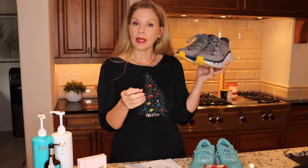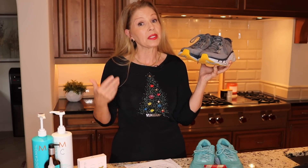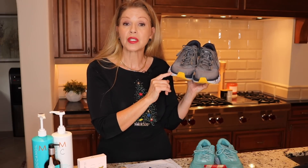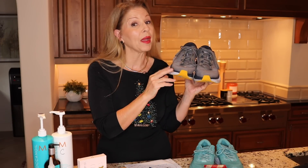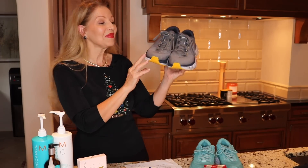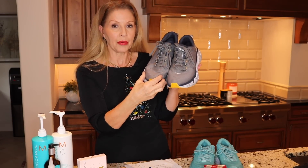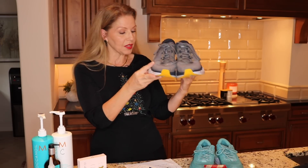Now Lou has plantar fasciitis that he struggles with from time to time and I've had a lot of surgery on my feet, so shoes are very important. I can't just go buy anything. We purchased these and they're about eight months old now. If you are very active you should change your sneakers out about every six months if you have issues with your feet, hips, knees, and back — changing them out really does make a difference. I'm going to get Lou a pair for Christmas, maybe order him a navy pair. He loves them.